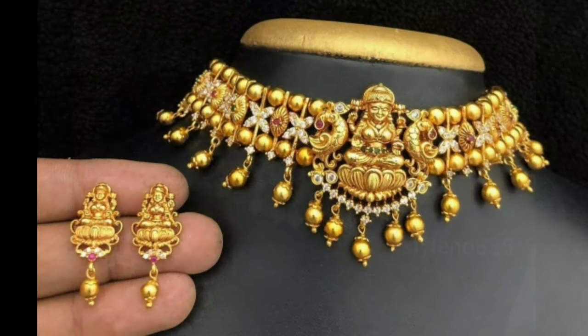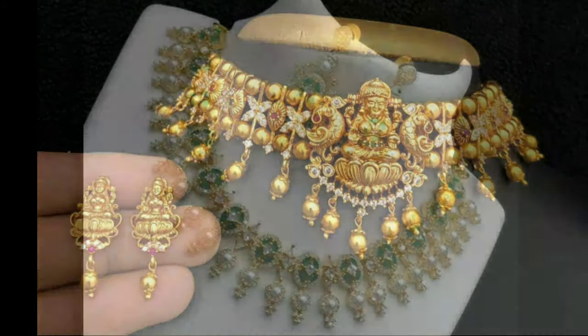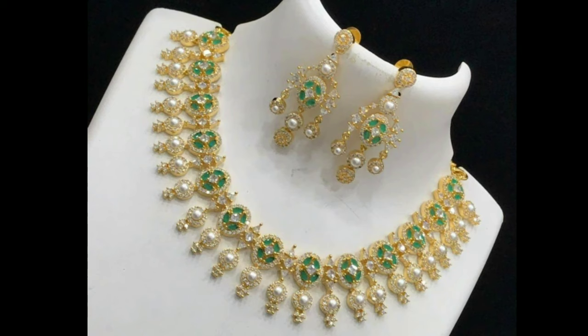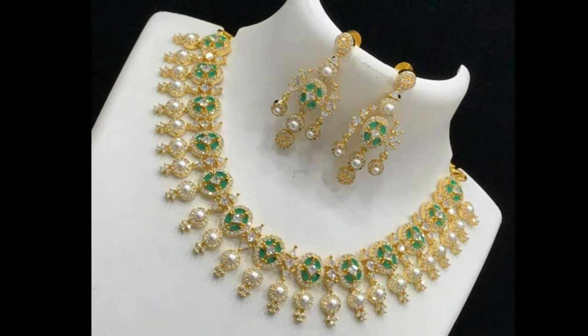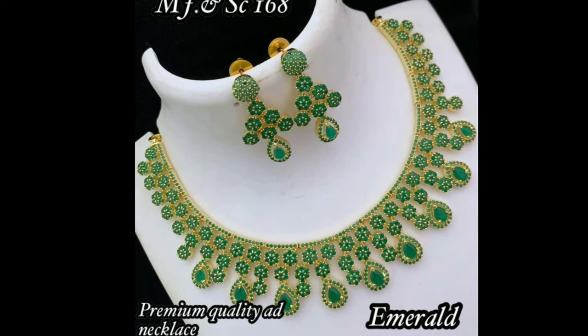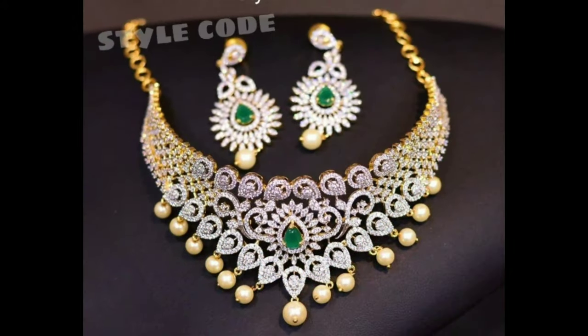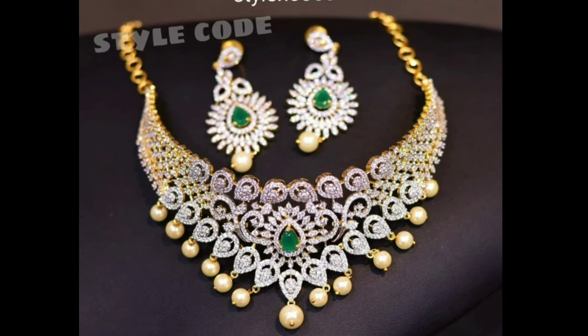A choker necklace is a tight-fitted necklace around a woman's neck. They wore these plain or beaded ribbon chokers to look gorgeous. Plain black choker necklaces are also trending. Choker necklaces were very popular in the 90s as celebrities started to wear them more and more.